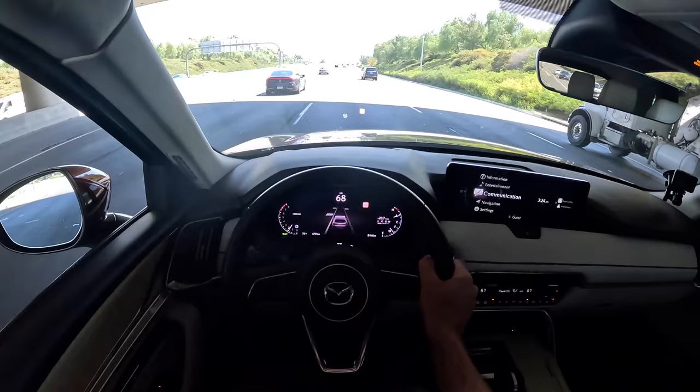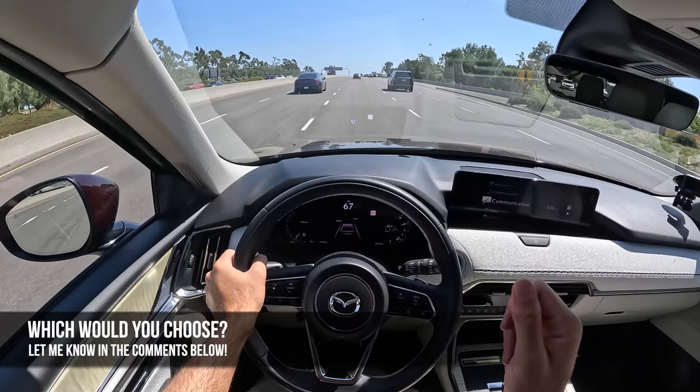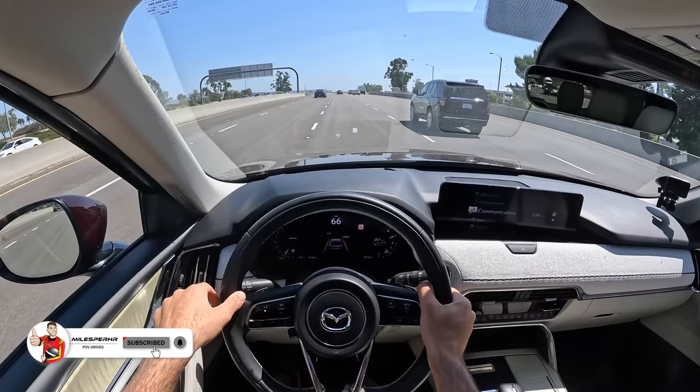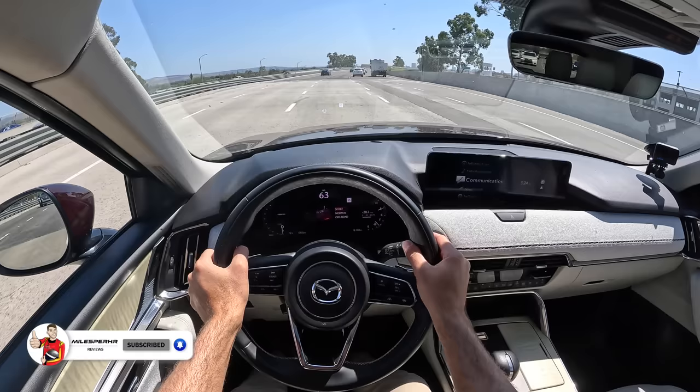Which would you guys choose — the CX-90, the Kia Telluride SX, the Honda Pilot Elite, or the new Toyota Grand Highlander? Let me know in the comments. I hope you guys have enjoyed this POV drive review. If you did, please like, comment, and share it. Subscribe to the channel and hit that bell to get notified. And once more into sport — I'll see you again next time.